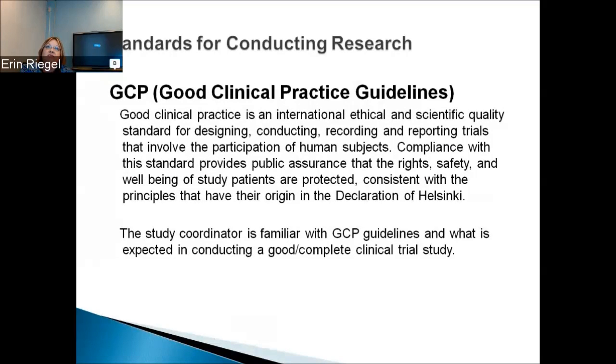Good clinical practice guidelines — we follow these guidelines. It's very important when conducting research to have an understanding of what they are. Good clinical practice is an international ethical and scientific quality standard for designing, conducting, recording, and reporting trials that involve the participation of human subjects. Compliance with these standards provides the public assurance that the rights, safety, and well-being of study patients are protected, consistent with the principles originating in the Declaration of Helsinki.